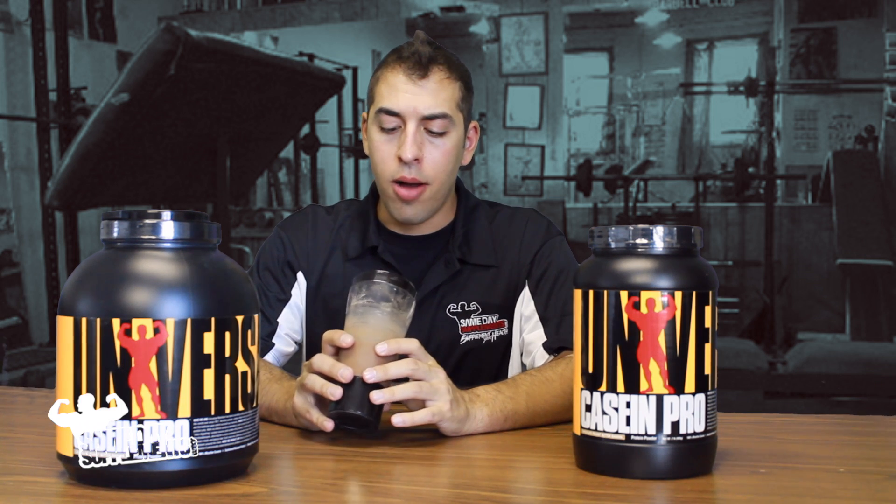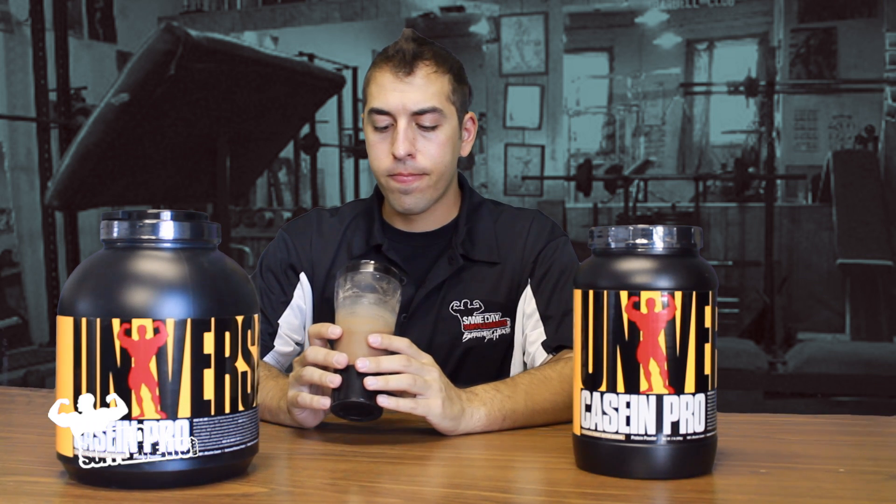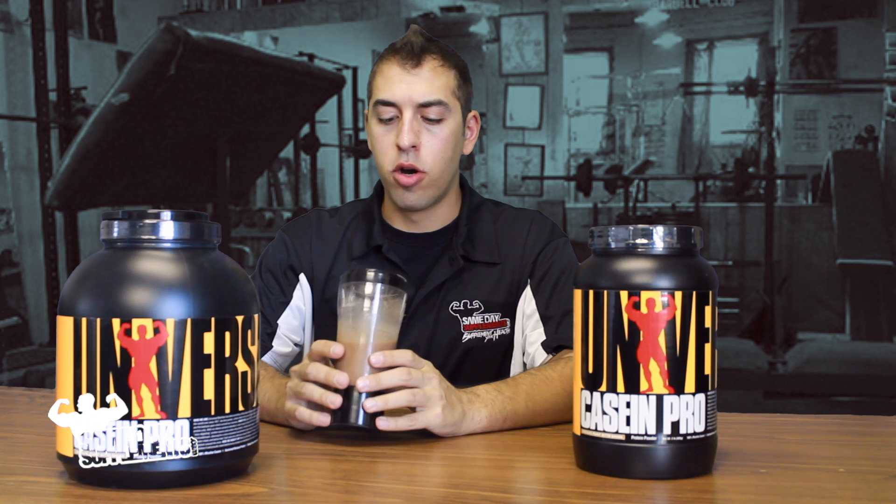It does have some graininess, some grainy texture. Now that could be because I have it in the Vortex and the Vortex was struggling to mix this a little bit. If you put it in a regular blender bottle and shake the hell out of it, you might not get that. But for all intents and purposes, that's what I'm tasting and feeling.